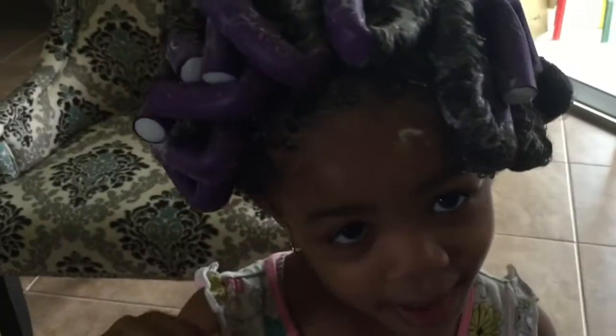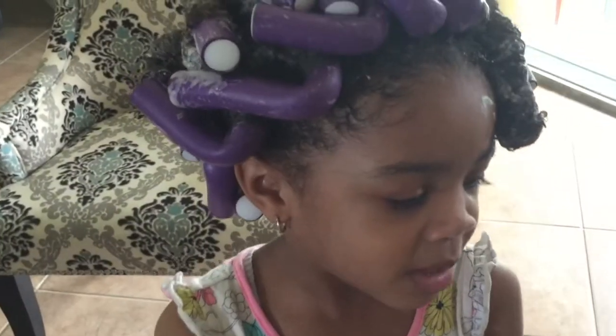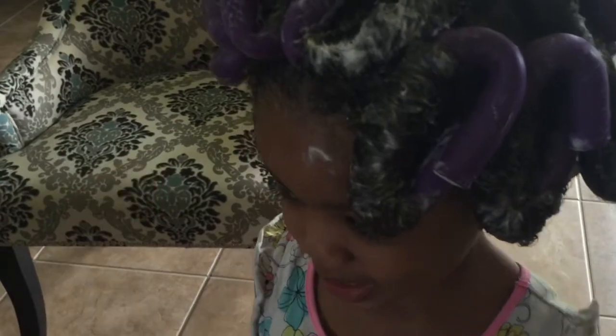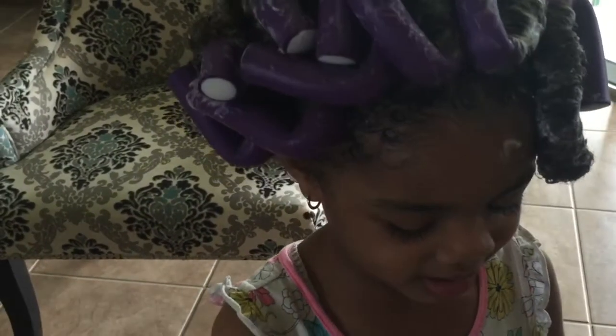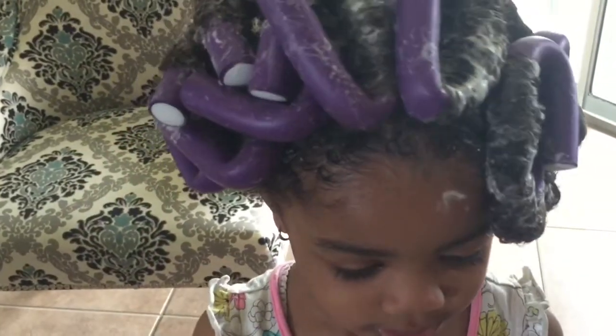Hi guys, today I just got my hair finished because Deja and Mommy did it for me because I was not standing still. I was reading some books and then I didn't want to read some books, and then Deja did my hair like this because it was pretty.